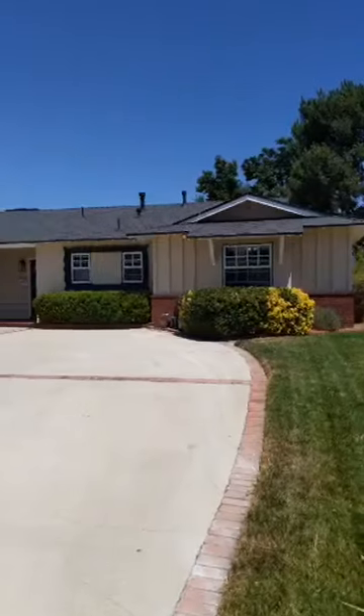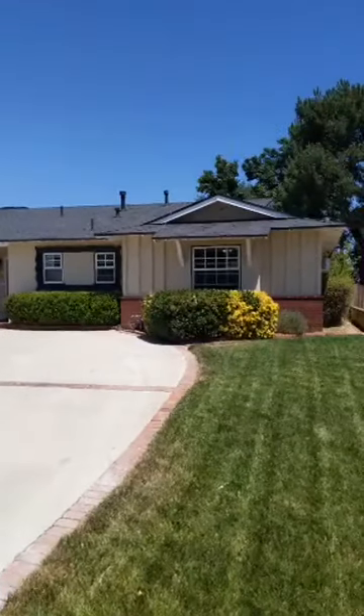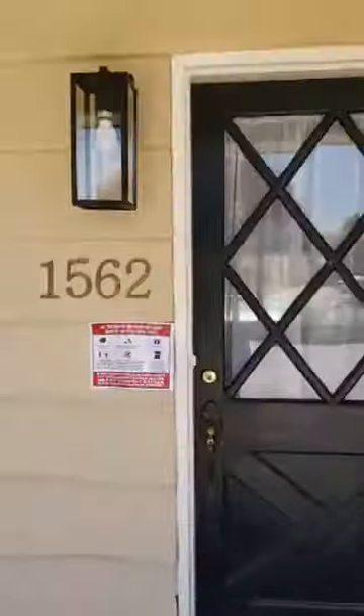It looks like we have a lot of people here in the room, thanks again for joining me. My name is Joe. Hi everyone — had to get a little bit closer to the router. So here we are at 1562 Mural Drive in Claremont. This is a three-bed, three-bath home just over 1800 square feet. It has a beautiful kitchen, a very nicely updated and renovated bathroom, and an updated master bathroom as well. The home has been cared for very well and it's in wonderful condition.